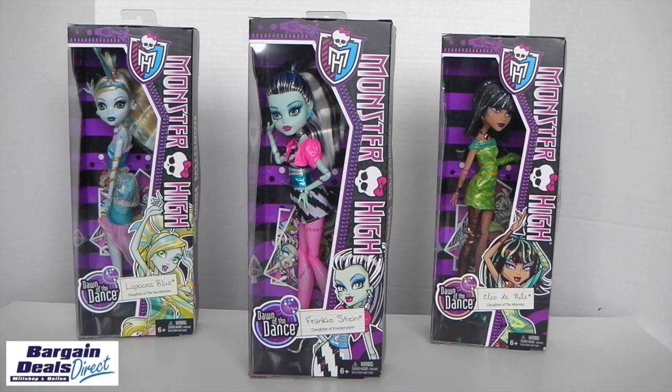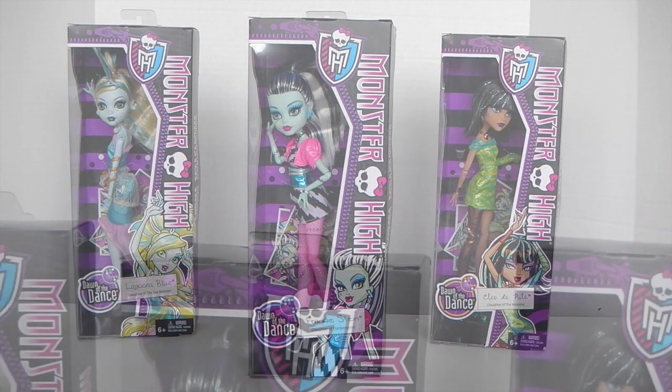Hey guys, it's Mansell here and today I'm going to be showing you the new re-released Dawn of the Dance Frankie Stein. These are a great opportunity to pick up if you're just starting your collection or if you've missed out on the first wave. They are available from BargainDealsDirect.com and I'll leave a link in the description below. With that being said, let's go ahead and check out Frankie.